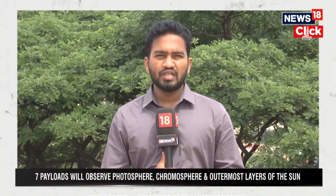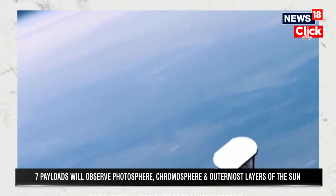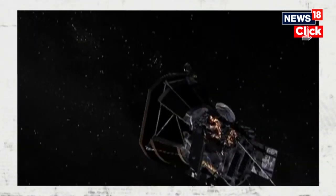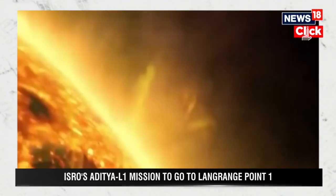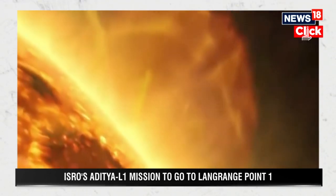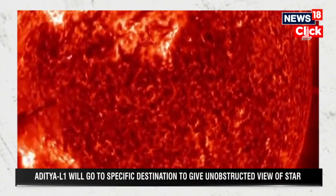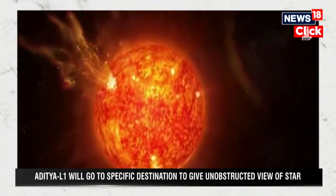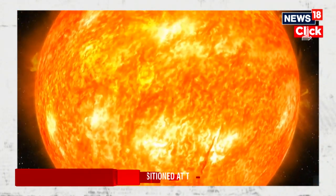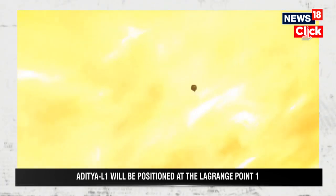Basically, the Lagrange points are the parking spots of space vehicles between the earth and the sun system. To put it in simpler terms, the Lagrange points are points in space — the region between the earth and the sun — where there is a gravitational attraction and repulsion, which will enable the spacecraft placed in the middle of this earth-sun system to be in a fixed position and also enable scientific observation from space without maximum consumption of fuel.